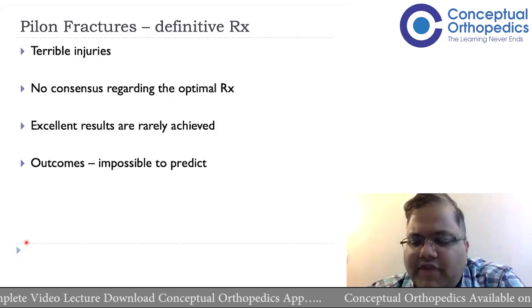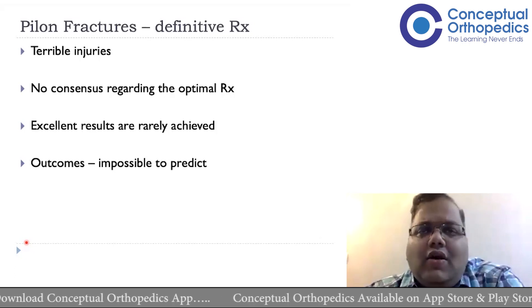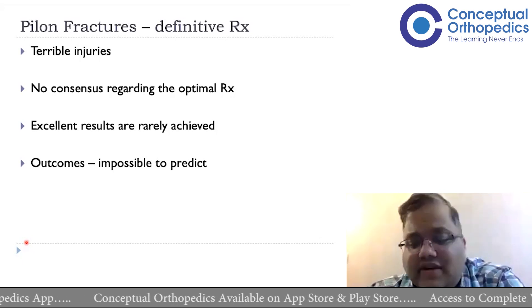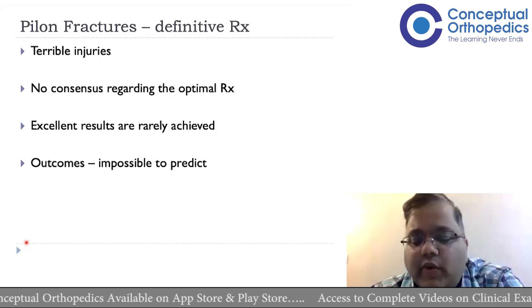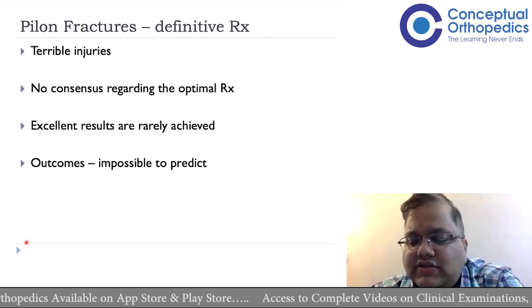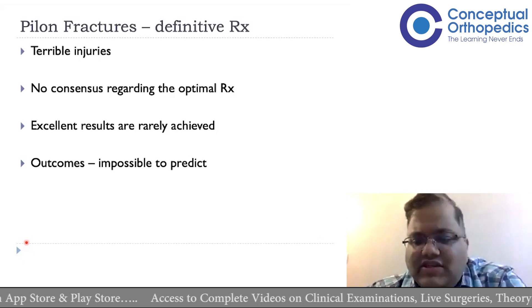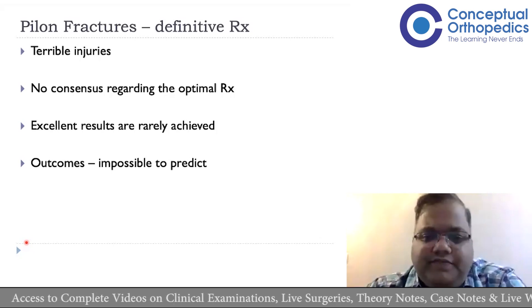There is so much comminution that long-term outcomes are often going to be poor. This may lead to malunions, arthritis, painful ankle joints, and sometimes patients end up with bad equinus deformity. These are all concerns that make pilon fractures difficult to predict and difficult to decide upon when we start treating them.